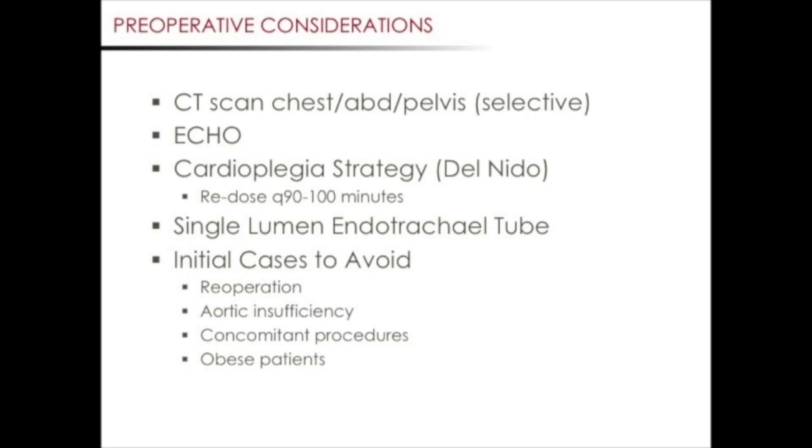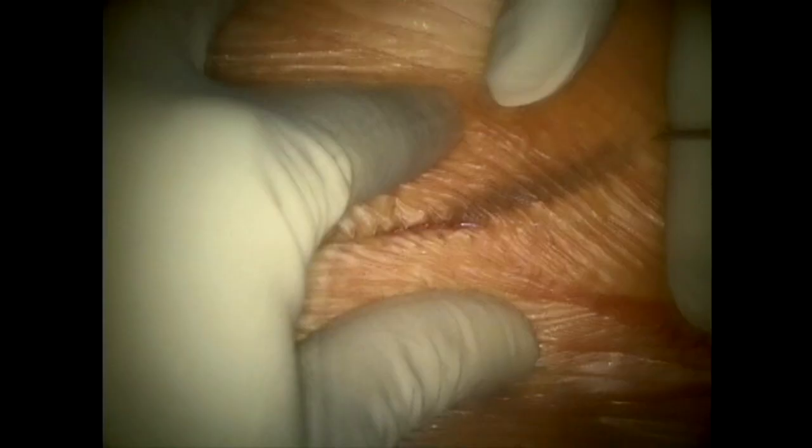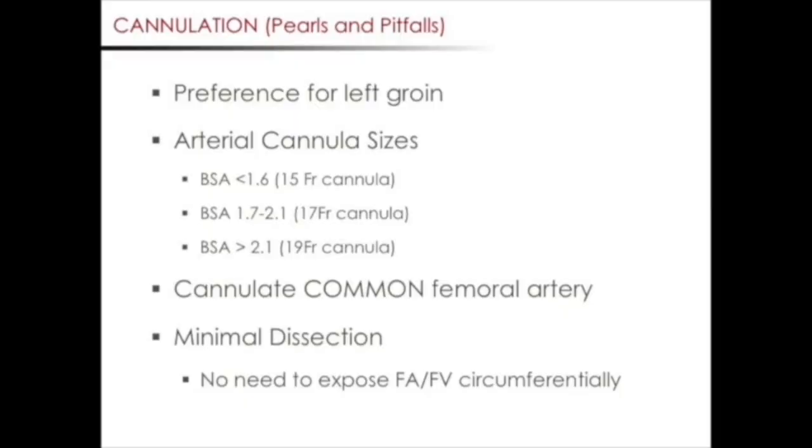We also recommend, if possible, having a proctor come by and observe your case. We prefer to expose the left femoral artery and vein for peripheral cardiopulmonary bypass. The rationale is that patients often get a left heart catheterization prior to surgery, usually performed through the right groin. Cannulation on the left groin helps avoid potentially having to dissect through a recently manipulated vessel. Regarding cannula sizes, we prefer the Medtronic Biomedicus peripheral cannula, but any peripheral cannulation system should work. We determine the cannula size based off the following chart.